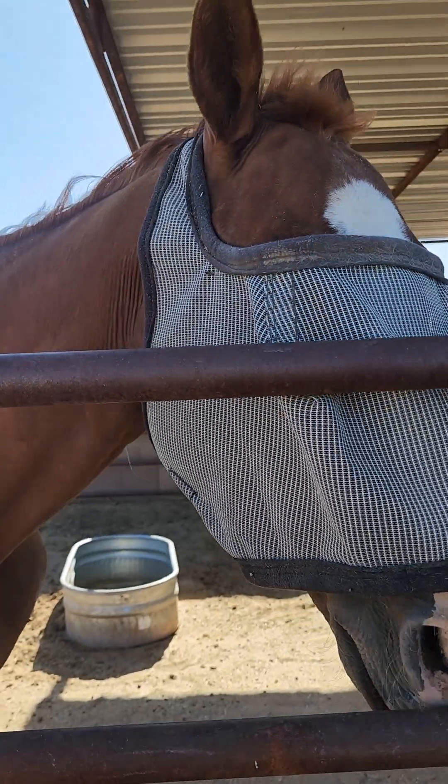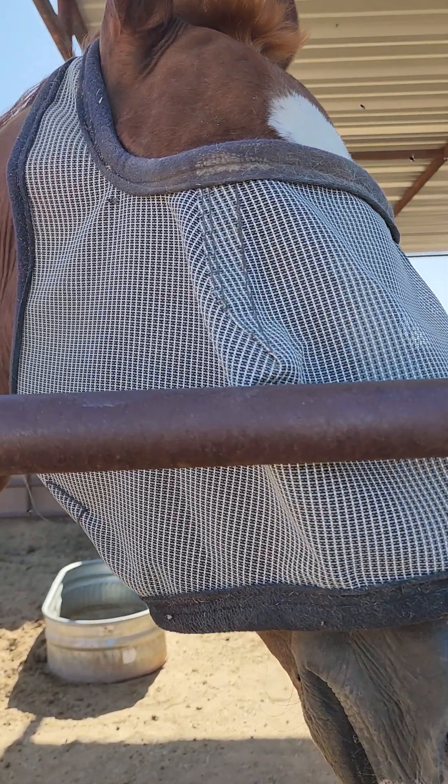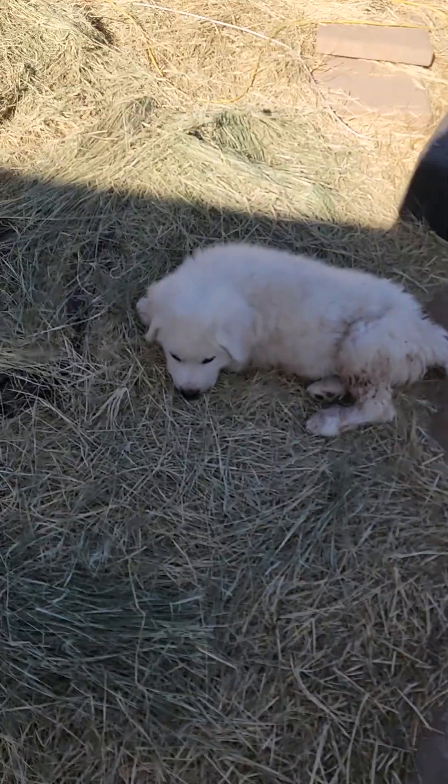And then here's our horse — hi Whiskey! He has a fly mask on because the flies have been getting his face. He likes to just follow you around the whole yard whatever you're doing.